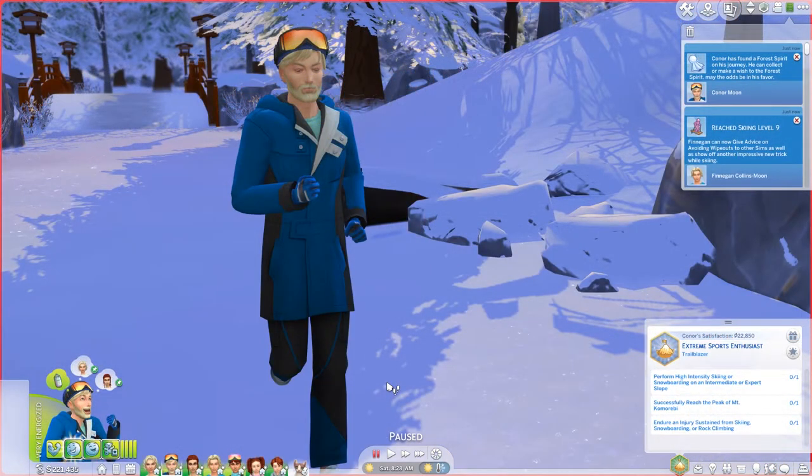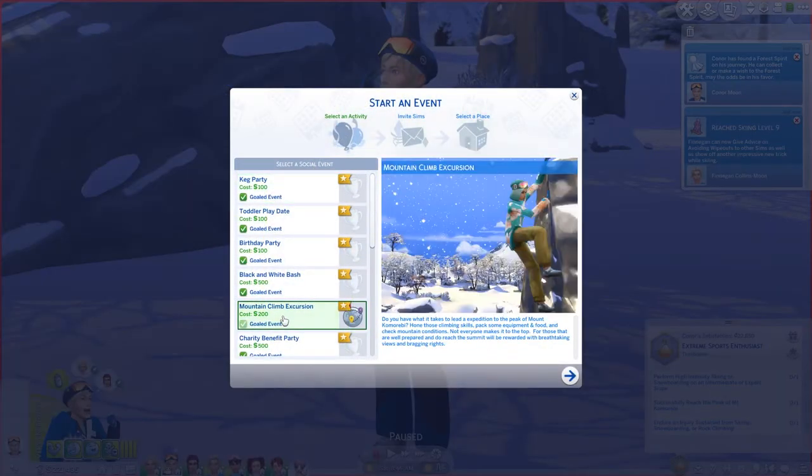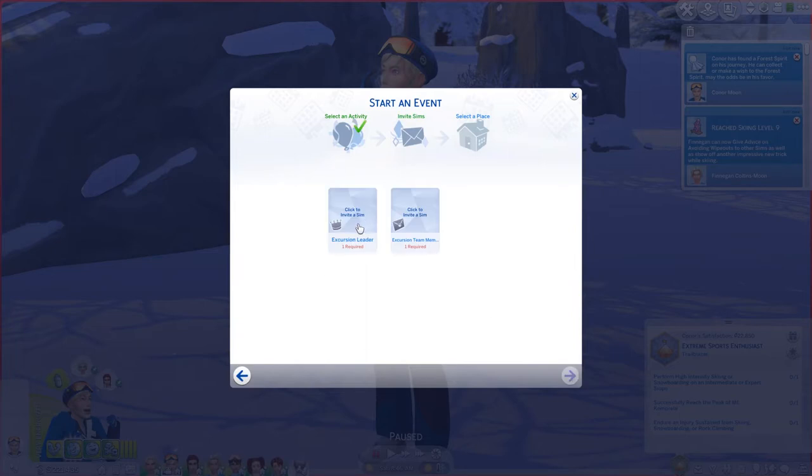They all encountered spirits. I even saw Connor's — I was trying to get him to make a wish but they disappeared as he was going the opposite direction. So we are going to start this social event, which is under the social tab — plan a social event. We're going to do a mountain excursion with goals.